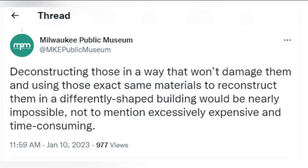It says: deconstructing those exhibits in a way that won't damage them and using those exact same materials to reconstruct them in a differently shaped building would be nearly impossible, not to mention excessively expensive and time consuming. That seems to be the clearest statement yet that the Streets of Old Milwaukee that we have known for generations is not going to exist in its current form in the new building.